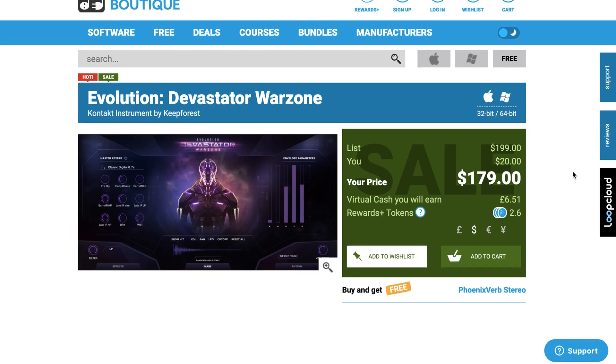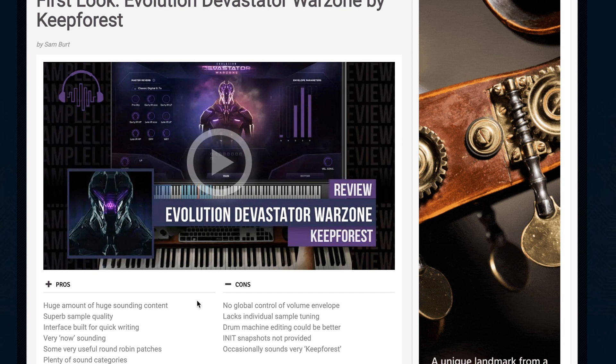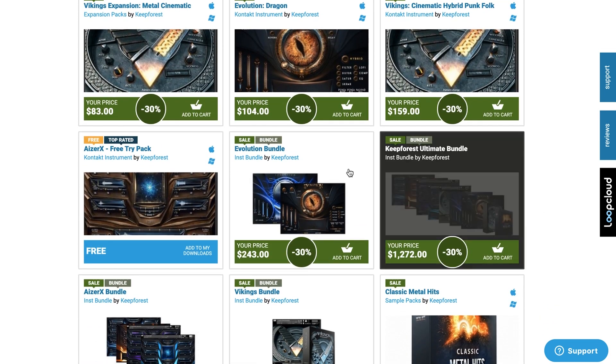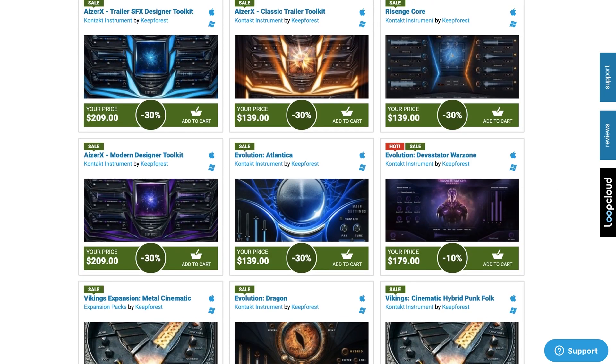Keep Forest is available now over at Plugin Boutique. Their latest release, Evolution Devastator Warzone, is $179. This is one of the best-sounding cinematic trailer tools I've heard in a long time. Contributor Sam Burt was kind enough to spend some time playing through a whole bunch of the instrument, giving his thoughts along the way. Keep Forest instruments are all available over at Plugin Boutique, all on up to 30% discount. Some of my favorites I'm still using regularly are the Evolution Bundle and the Vikings. I'll include a link to this, as well as everything I mention, in the description below.